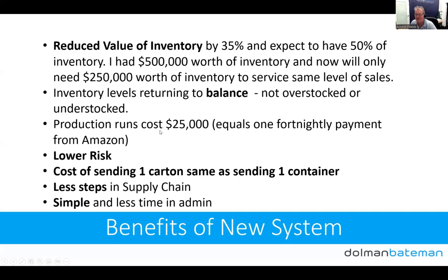Our production runs now cost $25,000, down from $75,000 — that basically equals one fortnightly payment from Amazon, so one payment covers the inventory and I've got another one spare. We have lower risk because we haven't got as much concentrated in one place. Importantly, the cost of sending one carton to Amazon is the same per unit as sending a full container. The cost per unit of sending just one carton to Amazon through SkewDrop is the same as sending a full container from China to the US, to the 3PL, and out.